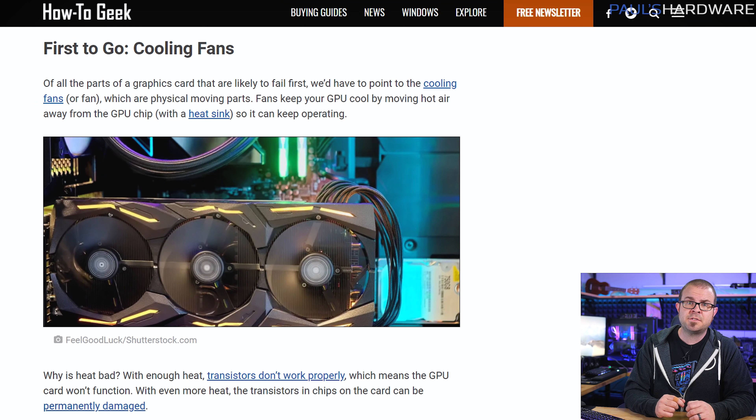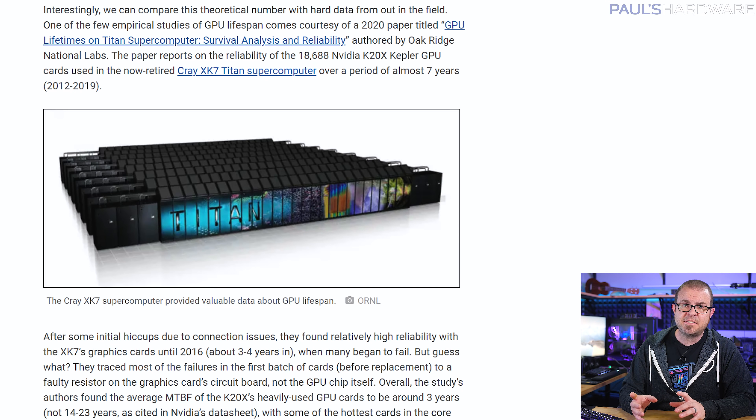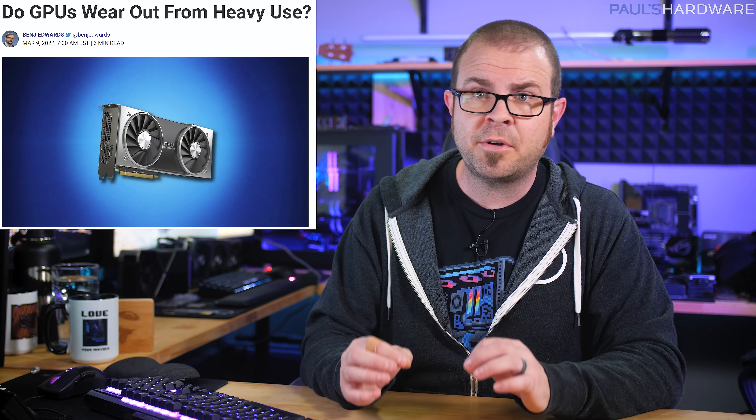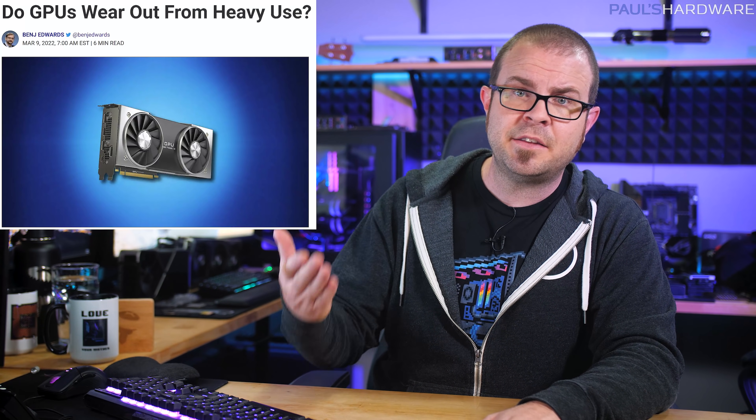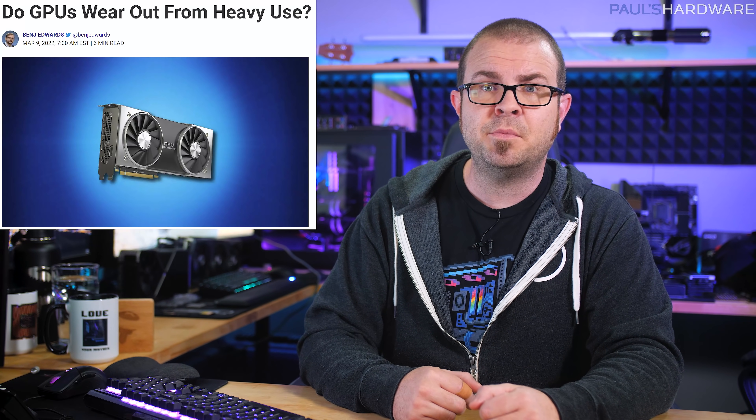The short answer is that heat is bad, but there's also a hierarchy of failure. The fans are typically the first to go, followed by thermal compound which can dry out and crack, then components giving out like solder or capacitors, and finally the much more rare failure of the GPU silicon itself. Oak Ridge National Labs said heavily used GPUs in their supercomputers could die after just three years, but hotter running GPUs were more prone to failure. All good things to keep in mind if you're keeping an eye on the used GPU market, which will hopefully get more appealing in the next few months.